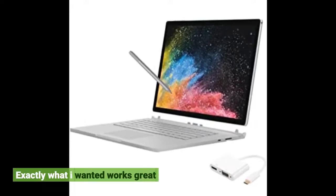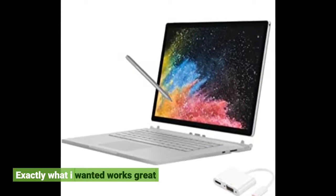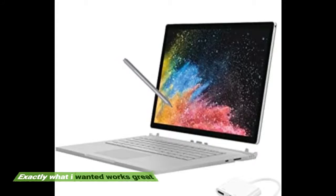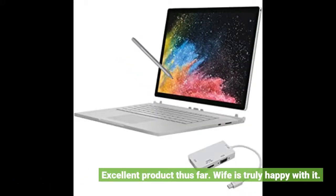Exactly what I wanted, works great. Excellent product thus far. Wife is truly happy with it.